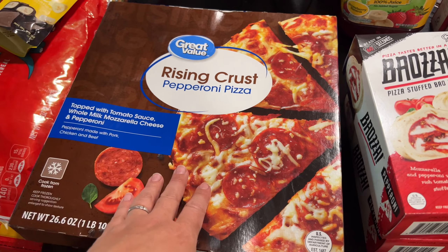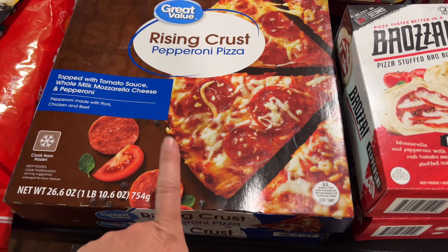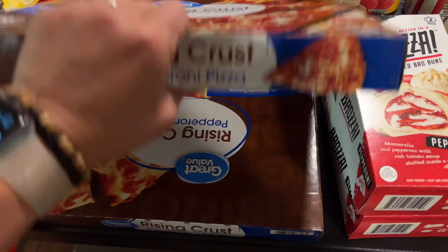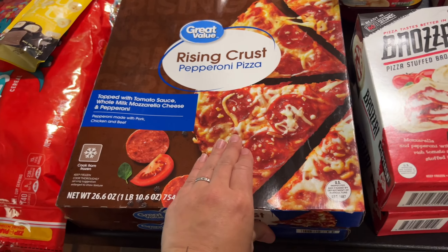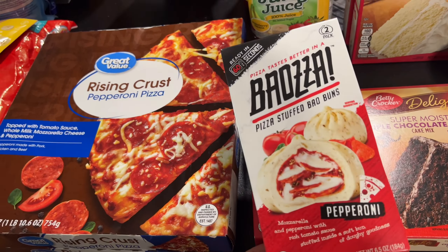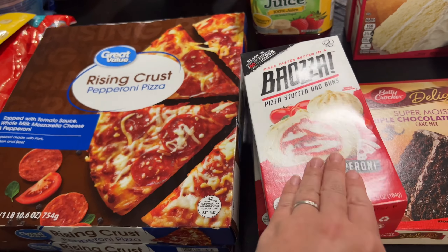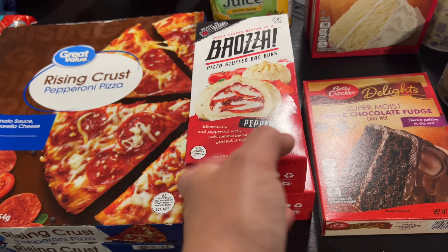We got two of the Great Value pepperoni pizzas because they haven't been having the Red Baron, which is our favorite. These are okay, just not as good as the Red Baron. I got one for pizza night and one just to have in the freezer because this is something that Jonathan and Kim eat quite often when they come over. We also grabbed two of these — one of Lily's absolute favorite things — and Jonathan and Kim discovered they're good too, so we grabbed two of those.